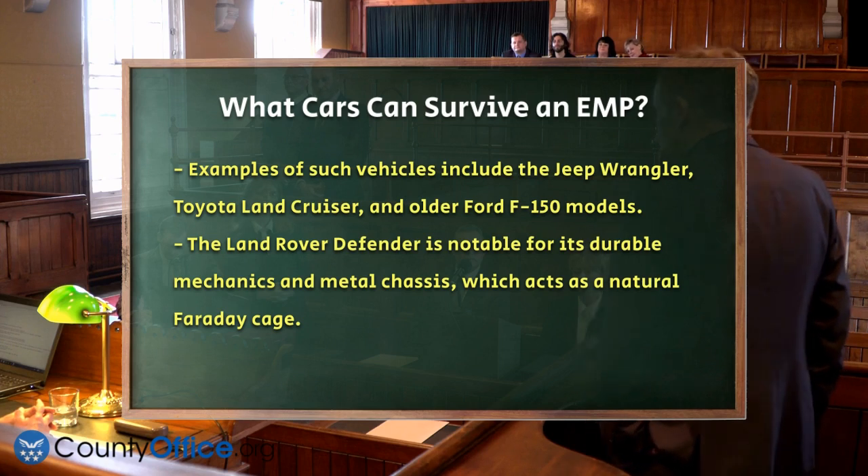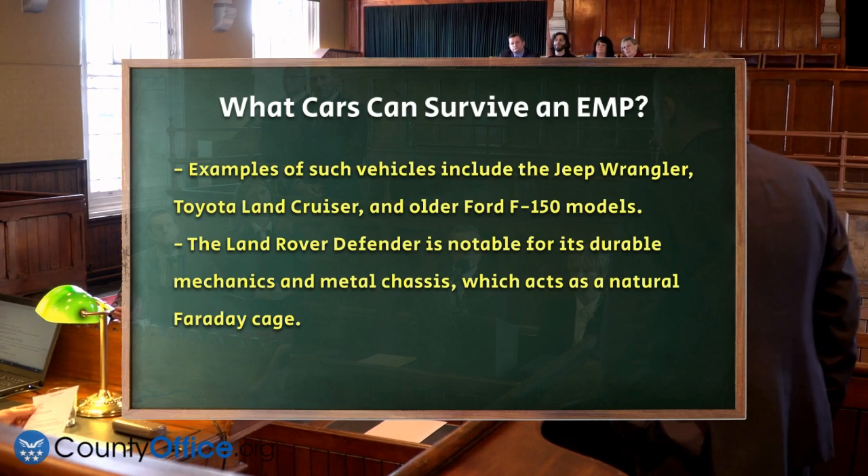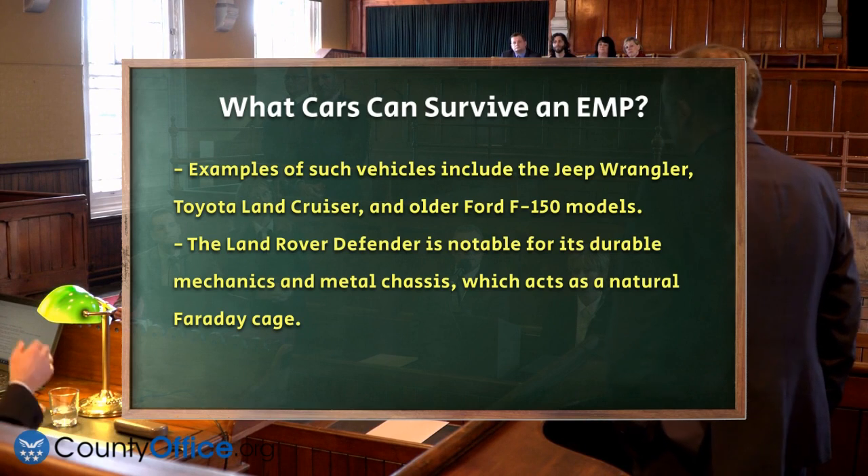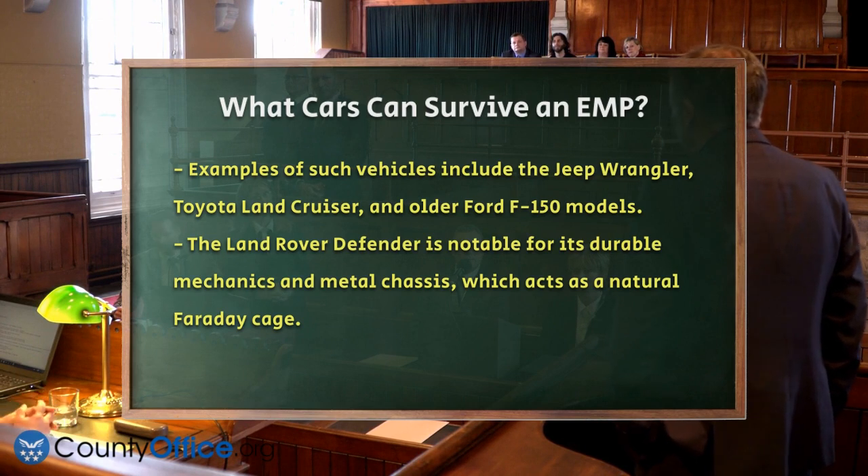Faraday cage modifications can also make a significant difference. Adding conductive shielding materials to critical areas of the vehicle, such as the engine compartment and passenger cabin, can effectively shield the electronic systems from EMP damage.